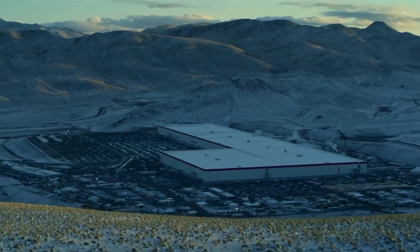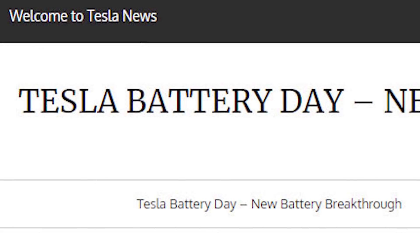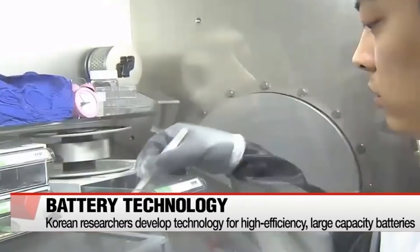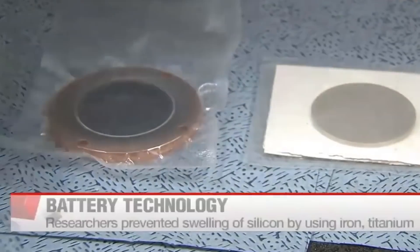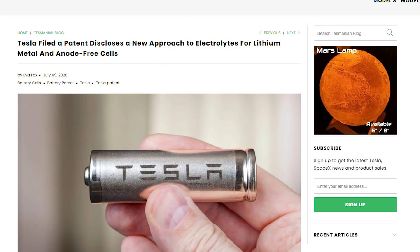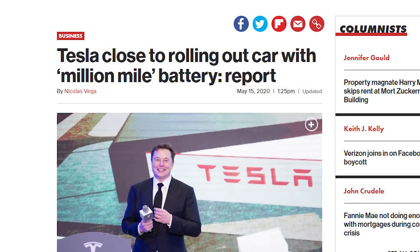Tesla is continuing to make new breakthroughs in battery technology that may be announced on Tesla Battery Day. As Tesla continues on this path, labs across the world are making their own breakthroughs in battery technologies. In this video, we will look at one lab specifically and look into Tesla's recent battery patent. Remember the one million mile battery?